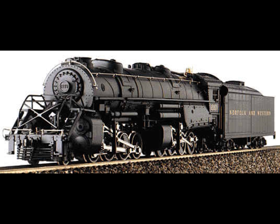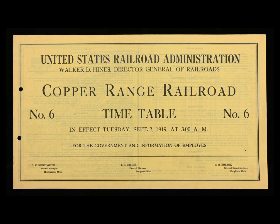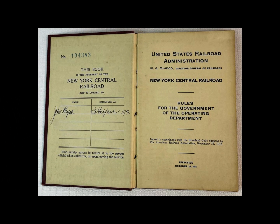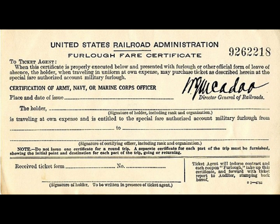Sure evidence of superiority of the Y3 USRA design: 17 of the 31 Class Y2a 2-8-8-2s were sold to western roads during World War II, and the remaining 14 were scrapped between 1948 and 1951 — long before the advent of diesels on the N&W. In contrast, 31 of the original USRA Y3s, after sale of 19 for service during the war, continued in service until 1957 to 1958 when diesels were rapidly replacing all steam.